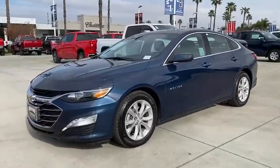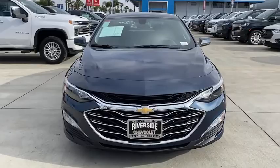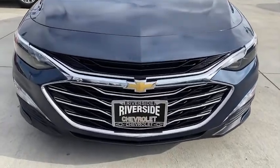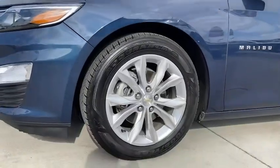Rear window defroster, compass, security system, trip computer, heated front driver and passenger seats, tachometer, panic alarm, brake assist, remote keyless entry.